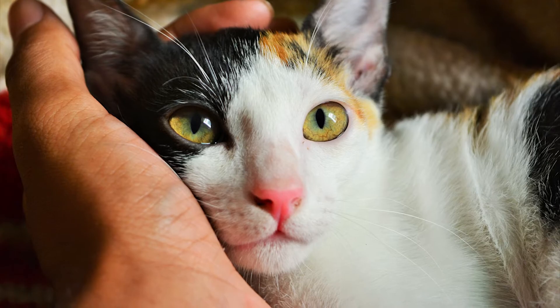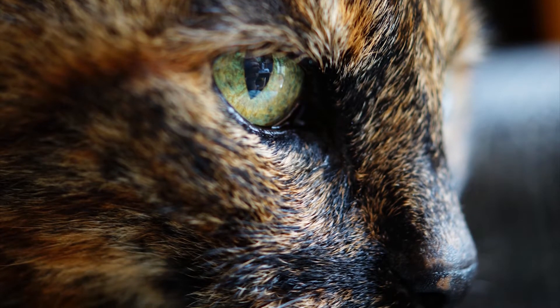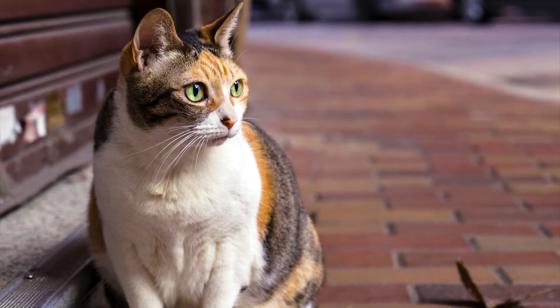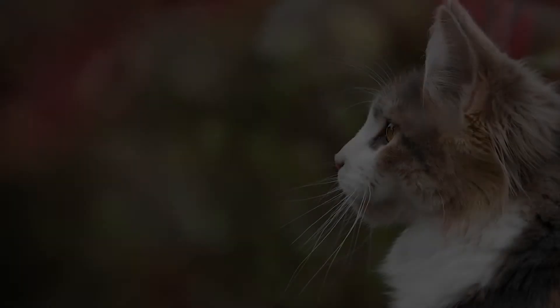You may already be aware that for all mammals, the sex of the animal is determined by X and Y chromosomes. Females have two X chromosomes, and males have one X and one Y chromosome. What you may not know is that the X chromosome is larger compared to the Y chromosome, and thus the Y carries fewer genes.